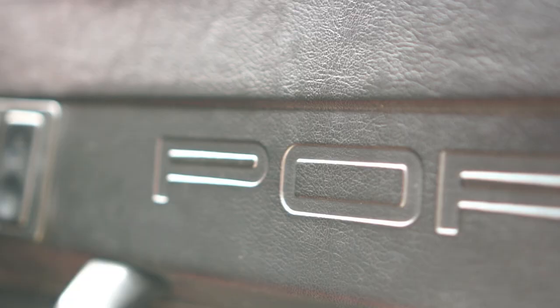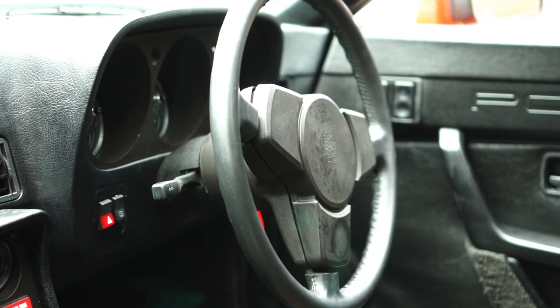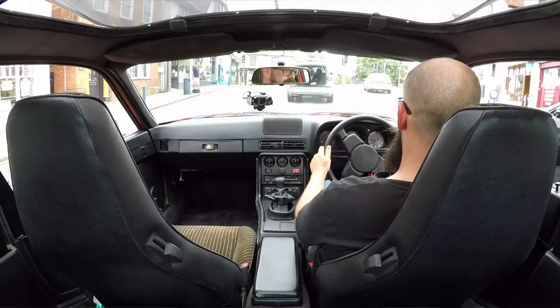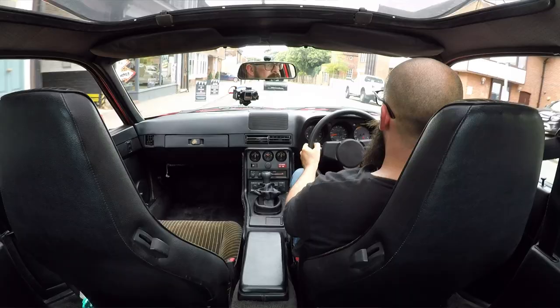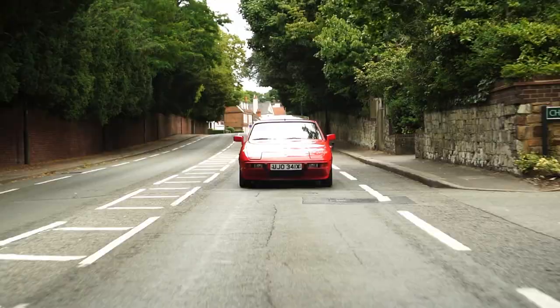MacPherson struts up front, multi-point trailing arms at the rear, with a near-perfect 50/50 weight distribution — 48 front, 52 rear. One of the things I love about it is the little details, like the Porsche script on the door. Inside it's a great cabin — I am firmly in the seat. Wicked tombstone seats; I wouldn't choose brown, but it's period-perfect. It feels very Porsche but also what you'd expect from a Volkswagen. This is a perfect classic to run as a daily — dare I say it. 125 horses isn't much to shout home about, but this came out in the mid-70s and it's not all about power.